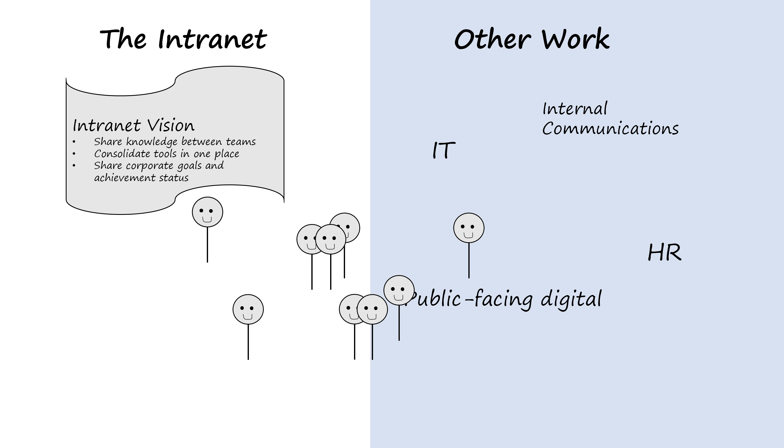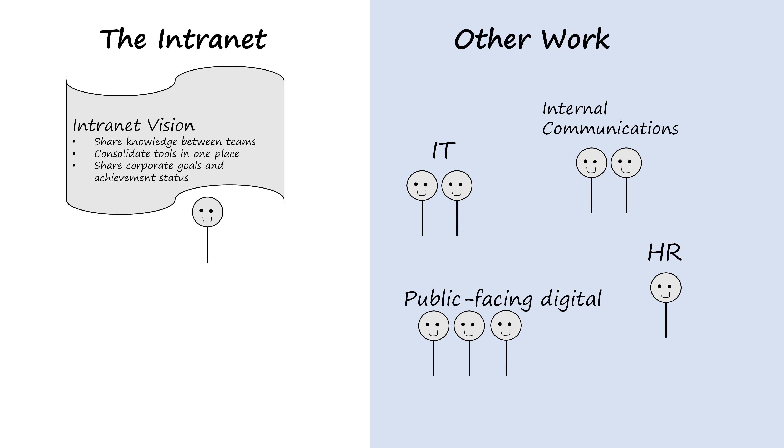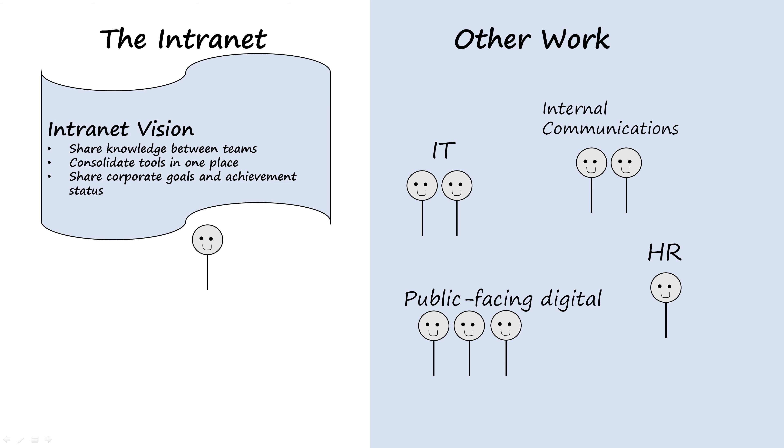Often people work only part-time on the intranet and spend the rest of their time doing something else, like the public-facing website or IT support. Imagine working on the intranet, then for part of the day, days, or even weeks, working on corporate communications, then coming back to the intranet. You would need a reminder of purpose. A good intranet vision is that reminder.